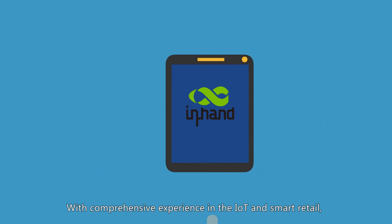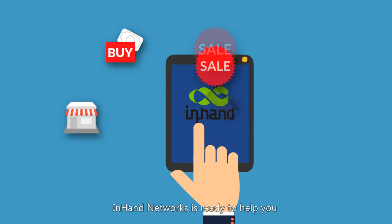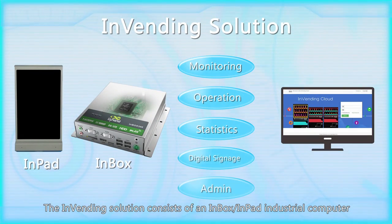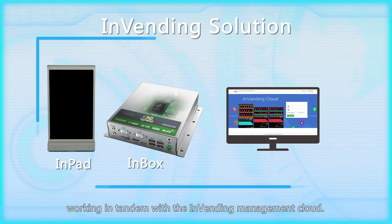With comprehensive experience in the IoT and smart retail, InHand Networks is ready to help you take your vending business to the next level. The InVending solution consists of an in-box, in-pad, and industrial computer working in tandem with the InVending Management Cloud.